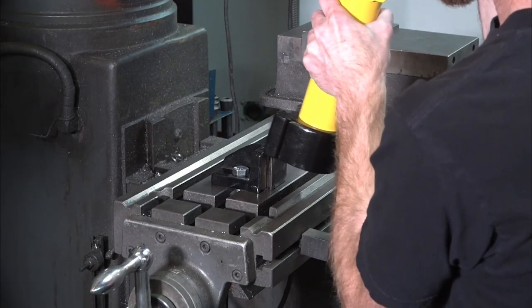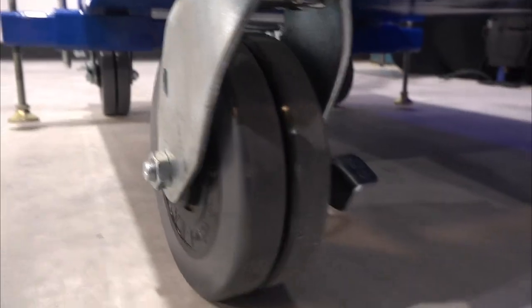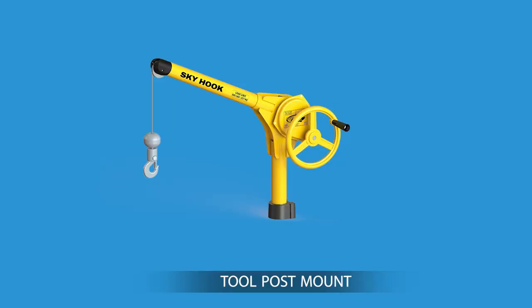With the lightest model weighing only 26 pounds, the Skyhook can be easily moved between locations, providing lifting assistance in a wide variety of applications.